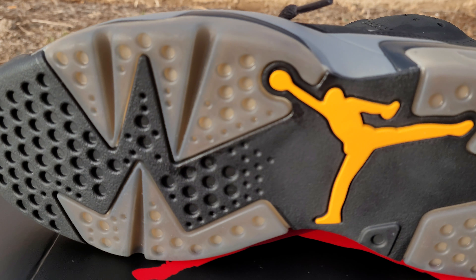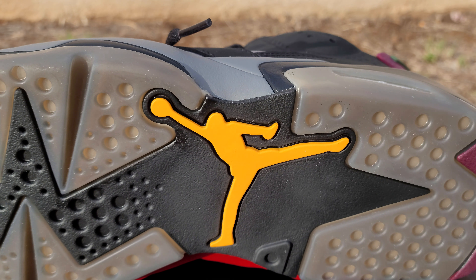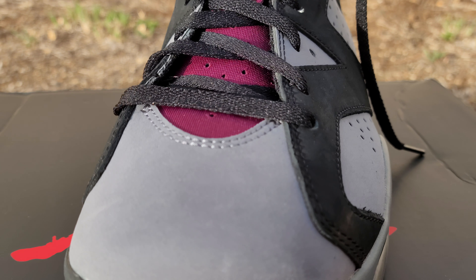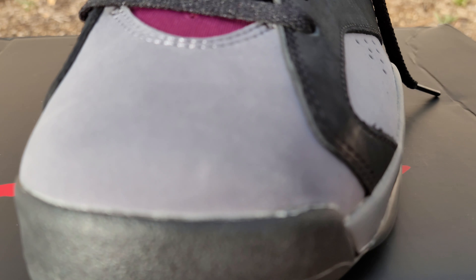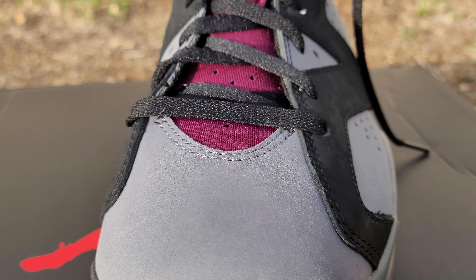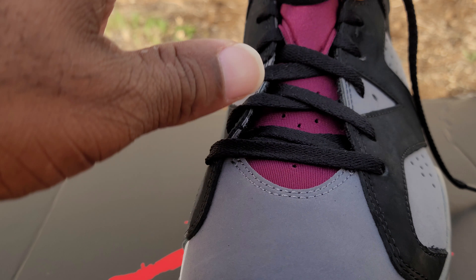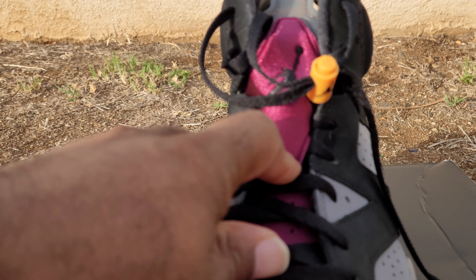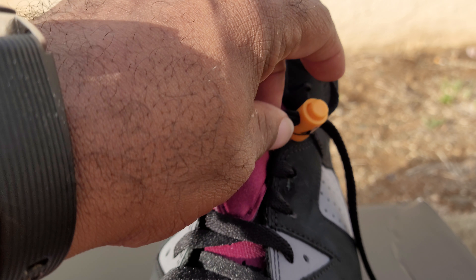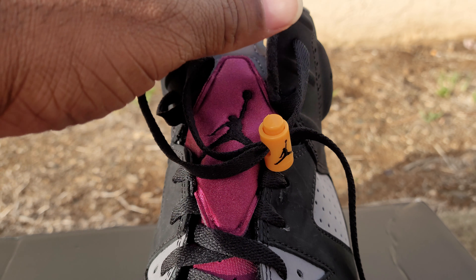As you can see, you got smokiness underneath the bottom, yellow Jumpman, all black. Coming up, you see a little bit of glue on the toe box — Jordan Brand back to their sloppiness, it is what it is. You got this nice material that's normally on the Bordeaux 7 as well as the 6. You got the Bordeaux hits here on the tongue with your Jumpman. You got your lace lock, which is kind of the citrus yellow-orange color with your black Jumpman.